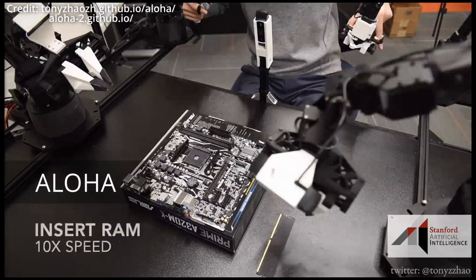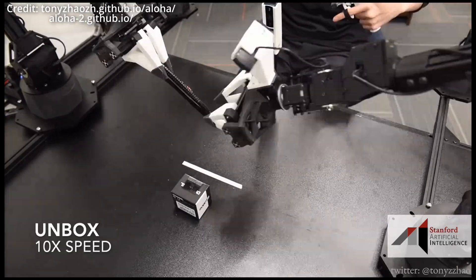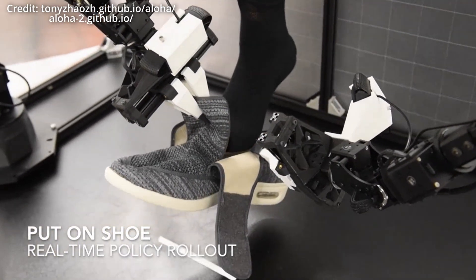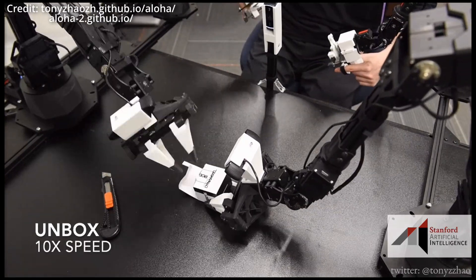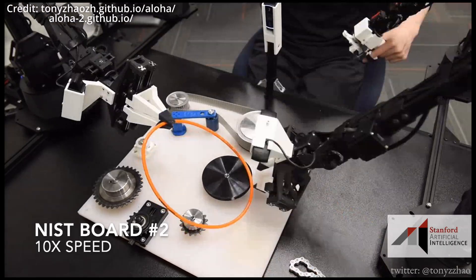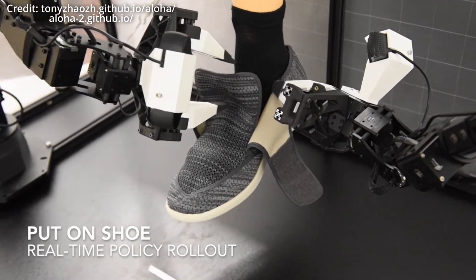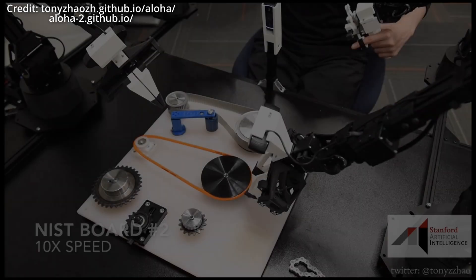Finally, Aloha researchers have just unveiled their updated robots with unprecedented generalizability and dexterity in a groundbreaking demonstration at Stanford University and Google DeepMind. The Aloha Unleashed project is pushing the limits of robot dexterity and task complexity with their brand-new fleet of advanced Aloha 2 manipulator arms. These new robot arms not only surpass their predecessors in terms of durability, but also performance, and they've been meticulously upgraded to enable fleet-scale data collection on more complex tasks.